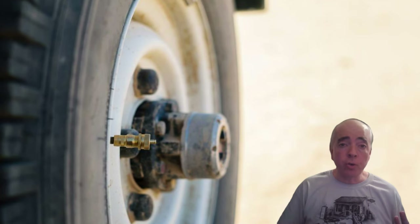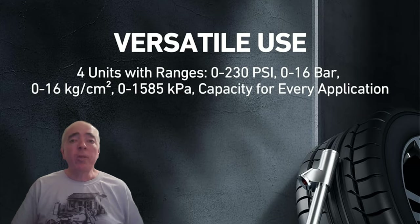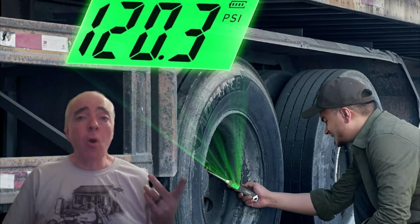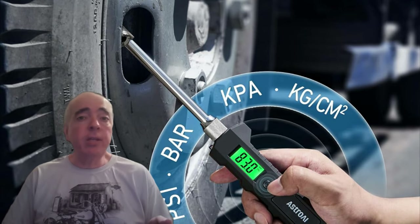Keeping an eye on your tire pressure is crucial for RV safety. That's where this digital tire pressure gauge comes in. With a maximum PSI of 230, this device ensures that your tires are always properly inflated. No more guessing. Just press it to the valve and read the display.